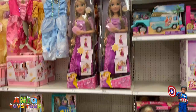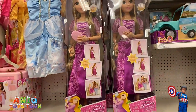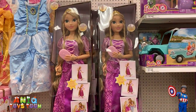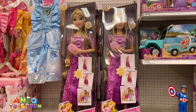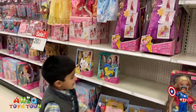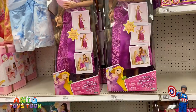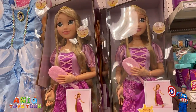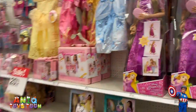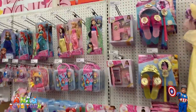Look at this big Barbie doll — this one is actually cheaper at $59.99, but it's really big, even bigger than that one. And that's only $59.99. Look at that beautiful Barbie, she's so pretty. I just want to take a look at these nice dolls.